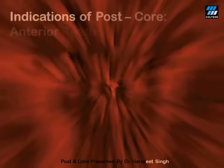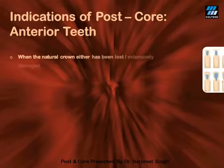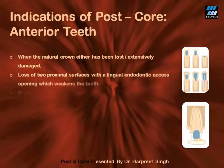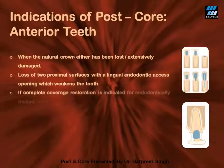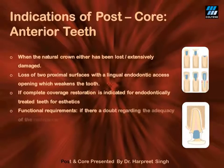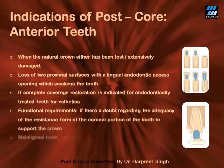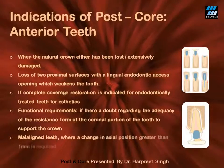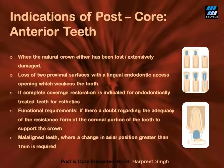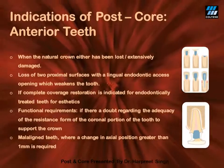What are the indications of post and core in anterior teeth? The first and foremost indication is extensively damaged crown of the tooth, either due to caries or due to trauma. An ideal case would be one which has both mesial and distal caries, and where the access opening eventually leads to only a thin shell remaining. Also, malaligned teeth which need a change in axial inclination are ideal cases for post and core. In such vital cases, intentional endodontic therapy would be required.